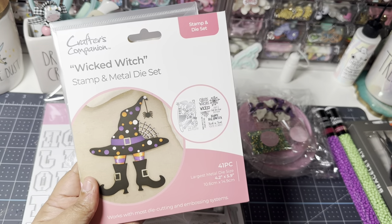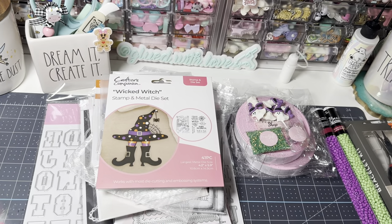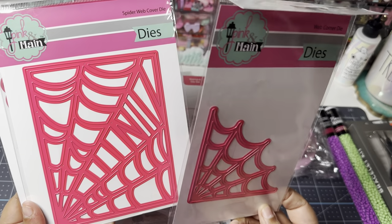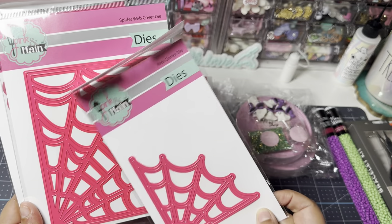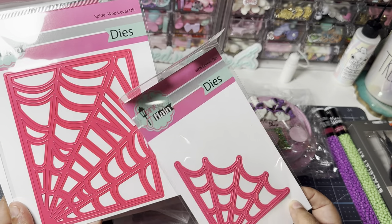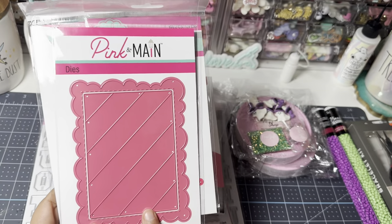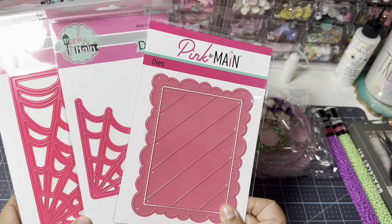From Pink and Main, these were on clearance — one was like $3 and another was like $5. I didn't have a large spider web die for a card. You could turn it into a shaker or stamp it and color it in different colors, so for that price I picked it up. I also picked up the corner one and another scalloped die from Pink and Main. I'm just trying to build my Halloween stash because I realized I didn't have a lot of different Halloween dies.